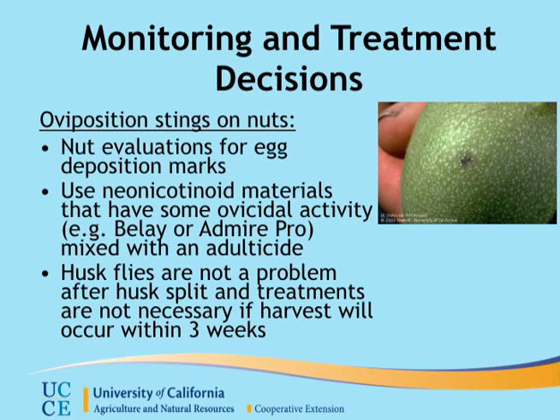In terms of spray program, once you see the fly, you definitely plan to spray, but at the same time, what product you use is also very critical. This is because the walnut huskfly emergence — we are basically targeting the adults. The emergence period starts from June through September, so we have a long time window that we need to cover in terms of control.